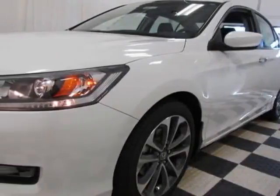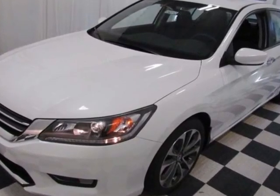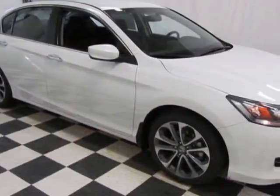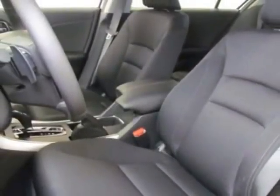Take a look at this new 2015 Honda Accord Sedan. For your protection, this vehicle has a full factory warranty. This Accord Sedan boasts a 2.4-liter engine and has a CVT transmission.